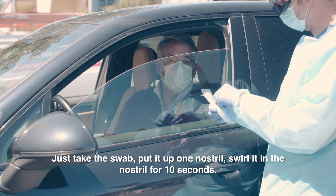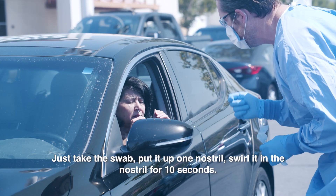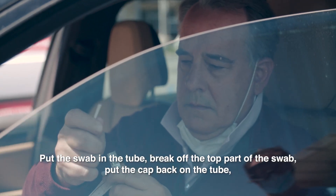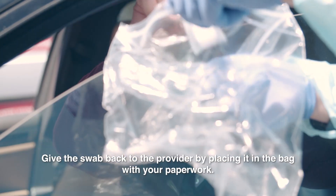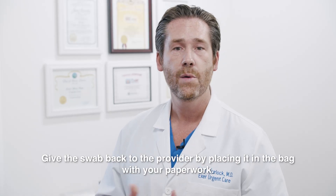Next we'll give you a swab kit. Take the swab, put it up one nostril, and swirl the nostril for 10 seconds. Put the swab in the tube, break off the top part of the swab, put the cap back on the tube, and give the swab back to the provider by placing it in the bag with your paperwork.